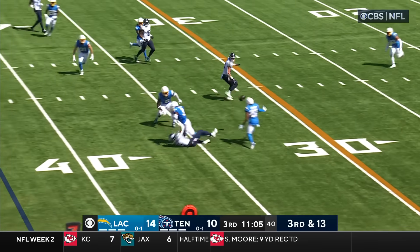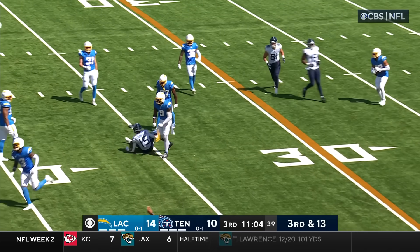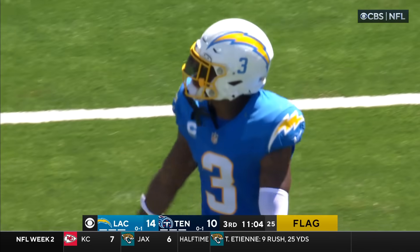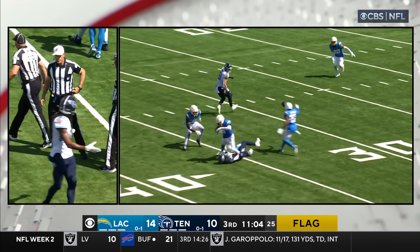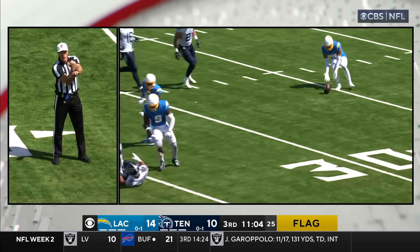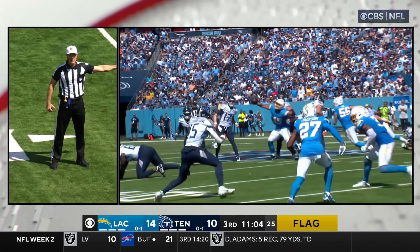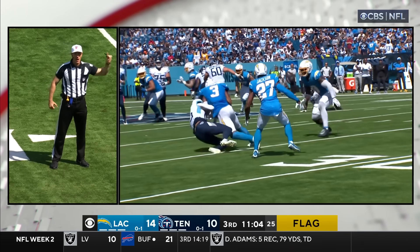Tannehill — slant. Look out with the helmet there. Derwin James — flags come in. Westbrook-Ikhine slow to get up. James recognizing it — you can see the helmet-to-helmet. Personal foul, hit on the defenseless receiver, number three in the defense. 15-yard penalty from the previous spot. Automatic first down.